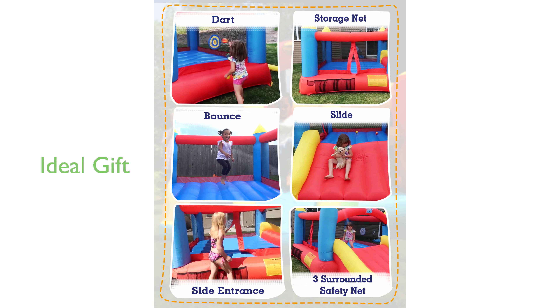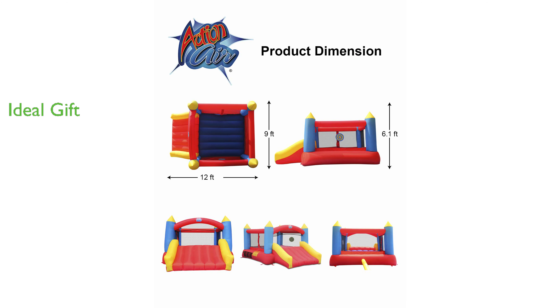It is an ideal gift for children, be it birthdays, Christmas, or just a day when you want to keep the little ones busy. With a maximum weight limit of 250 pounds, the Bounce House can easily accommodate multiple children at a time, promoting major motor skill coordination.